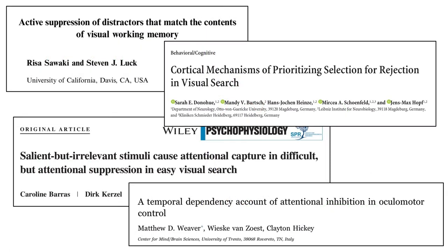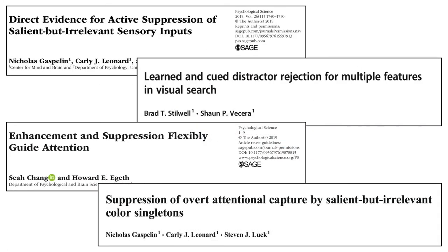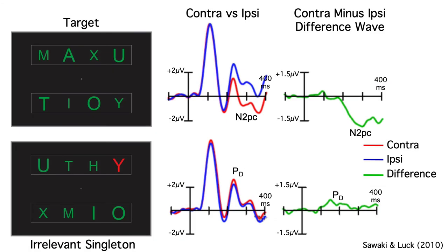Several papers have now been published showing that singletons elicit a PD rather than an N2PC, and this finding led to behavioral studies providing converging evidence that singletons are actively suppressed under many conditions. So, if you see effects that are small relative to the baseline noise, be suspicious. But if the effects are replicable, they may be telling you something important about how the brain works.